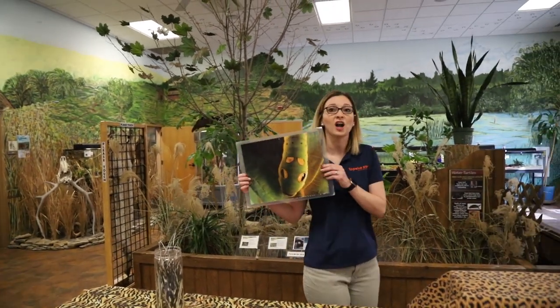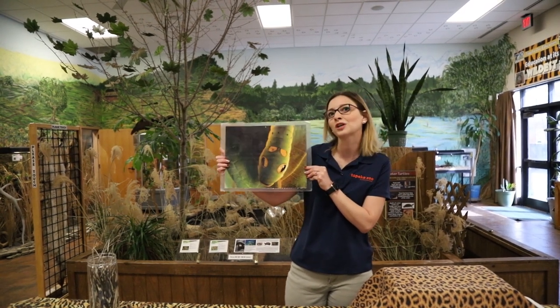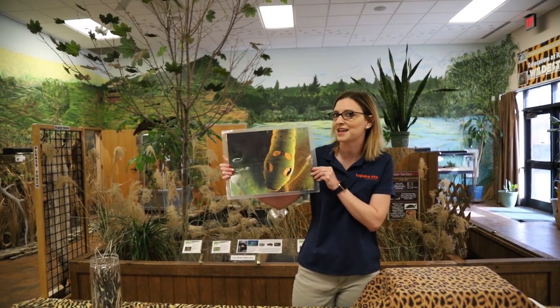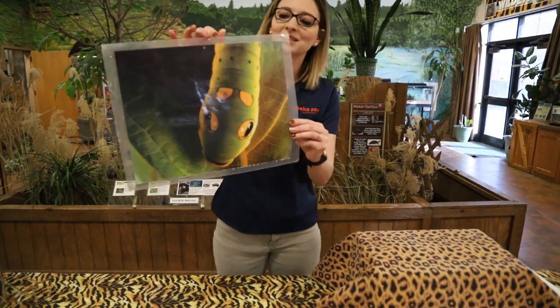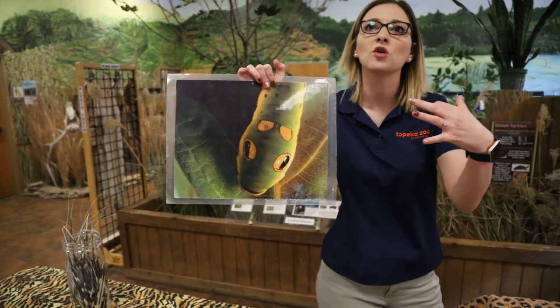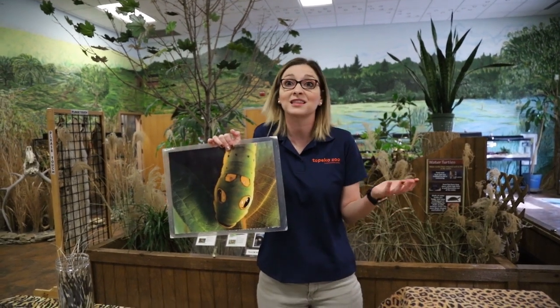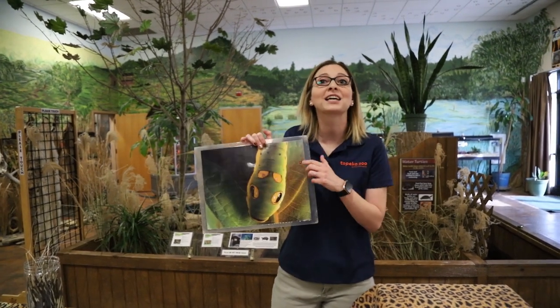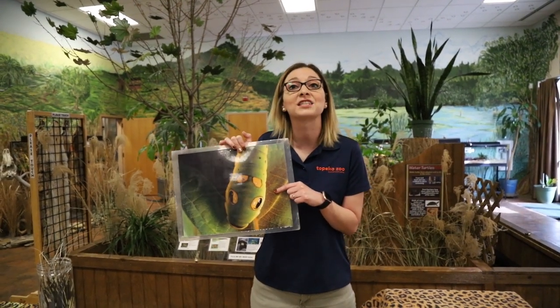What I have here is a picture of what at first glance looks like a snake. However, if you look closer you might see that this is not a snake. It's got what looked like two eyes and a mouth. If you were a predator flying over or walking by you might instantly think, oh that's a snake, and stay away because you've learned that snakes might be an animal you want to protect yourself from.